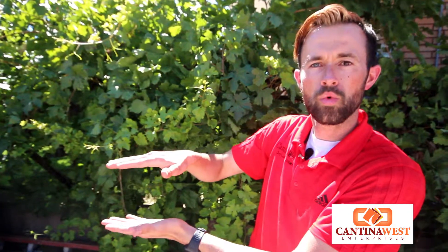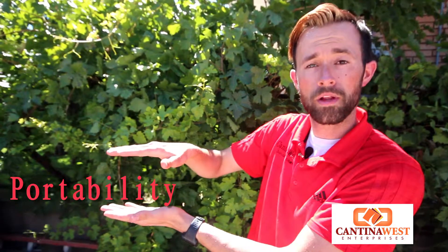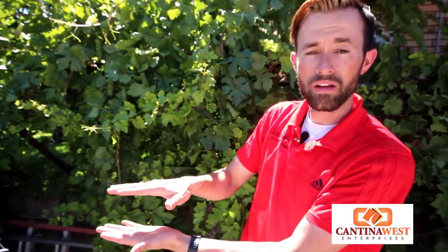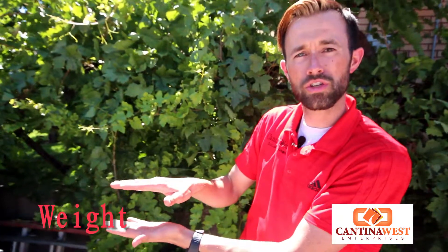The fourth category will be portability — how easy are these to get around? And our last but not least is our weight — how much do these cookers weigh and how easy are they to get around? So don't forget to come back and check out all of our reviews. We'll see you in a bit.